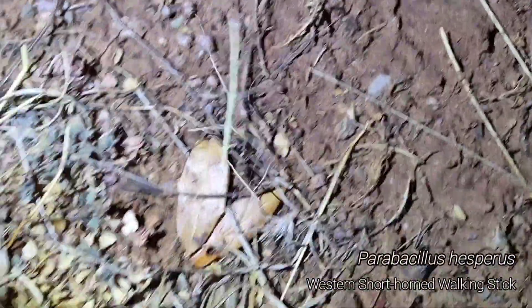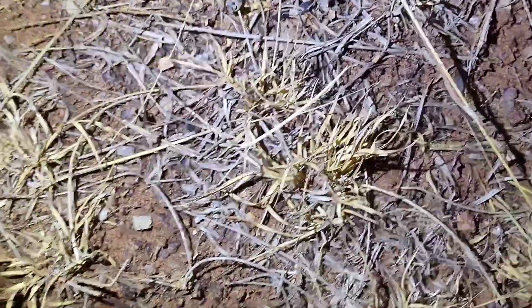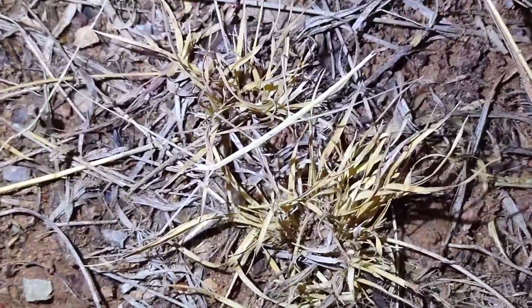Do you see it? What about now? It's a western shorthorn walking stick. This is actually the second one I've seen tonight, but this one is a lot nicer looking and doing really well, so he's the one that gets to be on camera.